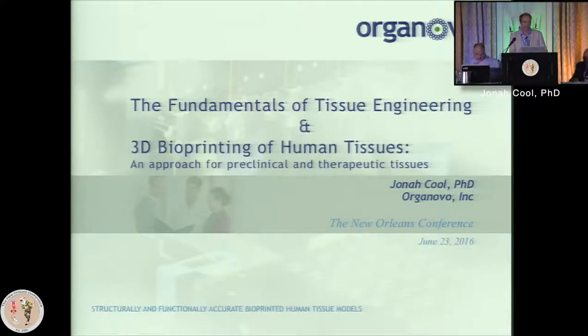I've taken the two talks that were originally on the schedule and concatenated them into one. I'll start with a brief overview of the fundamentals of tissue engineering, then talk more in depth about 3D bioprinting specifically of human tissues and some of the work that we and others are doing, both for preclinical and therapeutic tissue applications.